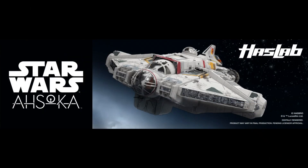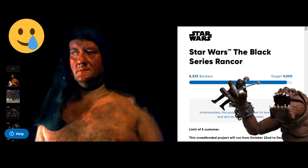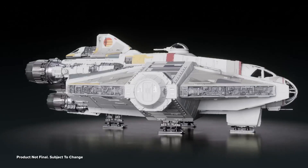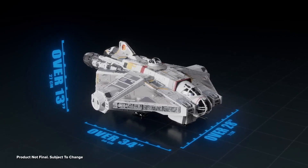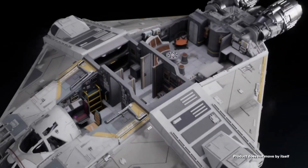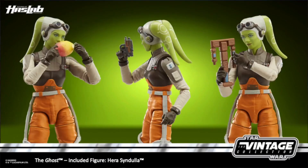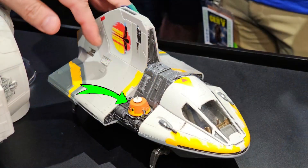This has been a nice palette cleanser from the two previously failed HasLab projects — River's Light Saber and The Rancor — both projects belonging to the Black Series line. The ship is looking pretty good. It will measure 28 inches wide, 34.5 inches long, and 13 inches high, and will have space to include 15 Vintage Collection figures. The initial offering will include an exclusive carded figure of Hera Syndulla, a detachable Phantom 2 shuttle, and a mini bust of Chopper to add to the exterior of the ship.